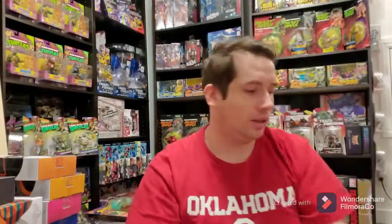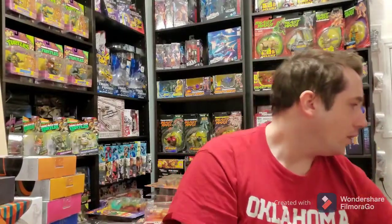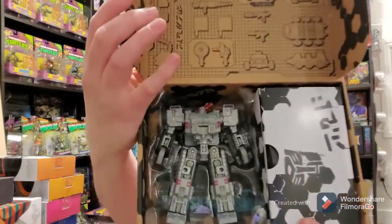Then we have Runamuck. I think the next series — Earthrise — just came out, and I need to watch it because I didn't even know it was out yet. Hasbro Pulse puts these in crappy little boxes. I like to keep things sealed, but I also want to see the figure, so I typically unseal them. This guy comes with a bunch of accessories for a bunch of other bots, which is really cool.